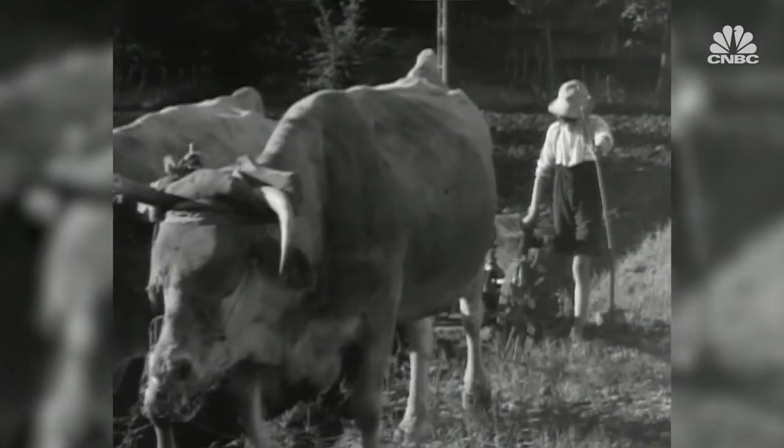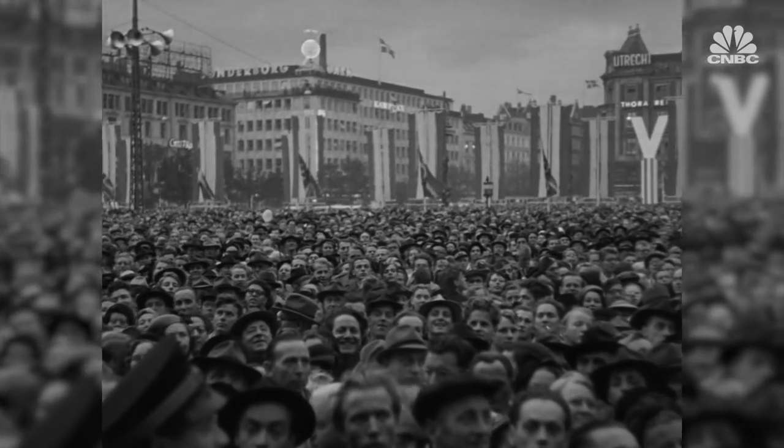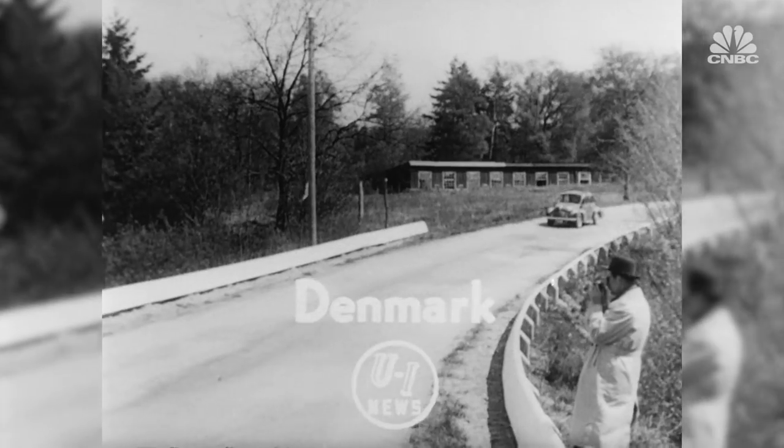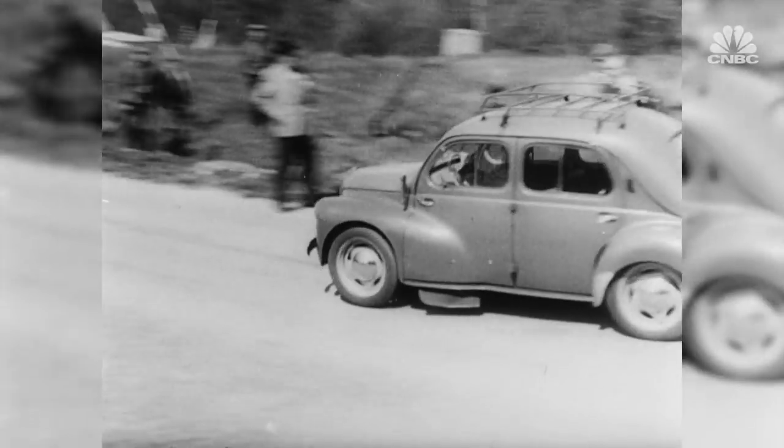By the 1960s, Denmark along with the rest of Europe was witnessing a mass relocation of the rural population into towns and cities. They were attracted by more jobs and a better standard of living. Lego's toy sets started to reflect society's increasing urbanisation.